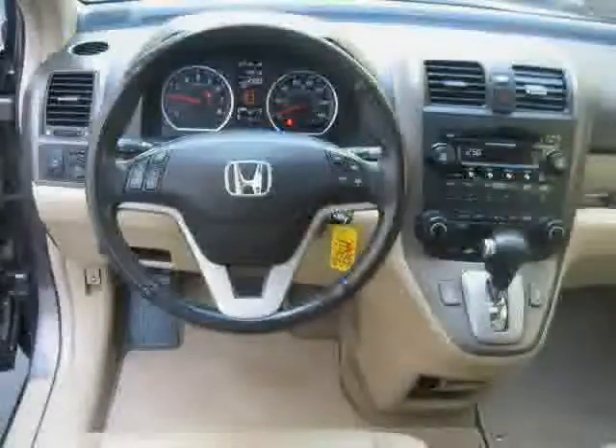Driven with care for 55,118 miles, this CRV is an easy choice for you.